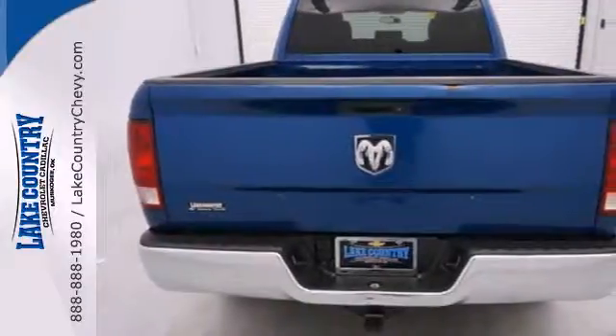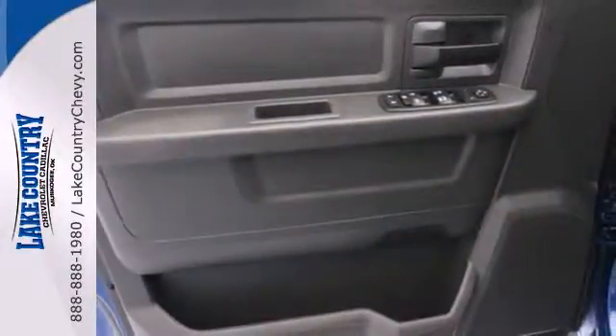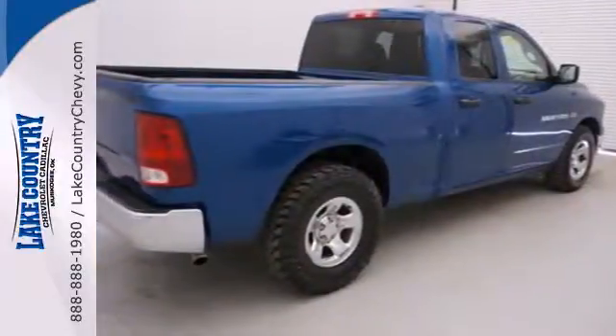Critics and consumers agree that the Ram 1500 provides the best performance and ride quality in its class. That's a combination that's hard to beat. Come on in today and see it for yourself.